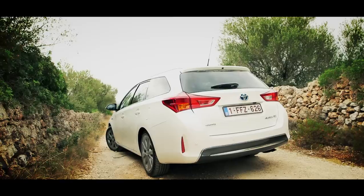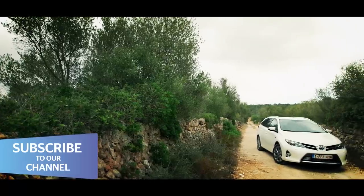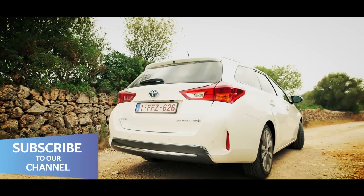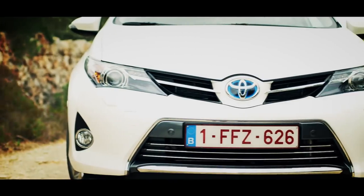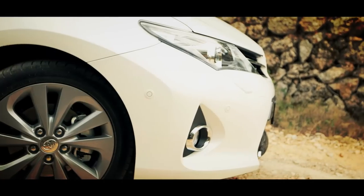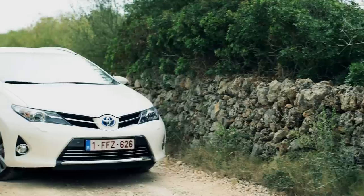If you're buying an estate car you want something that's practical and sensible, so you go for a diesel engine, right? Not according to Toyota. The company that brought you the Prius has put that same hybrid technology into an estate, the Auris Touring Sports.